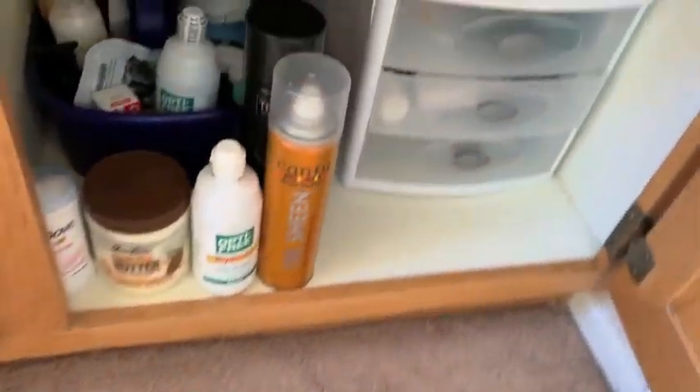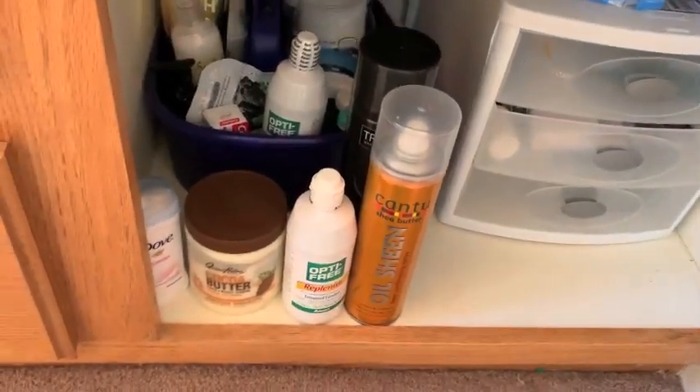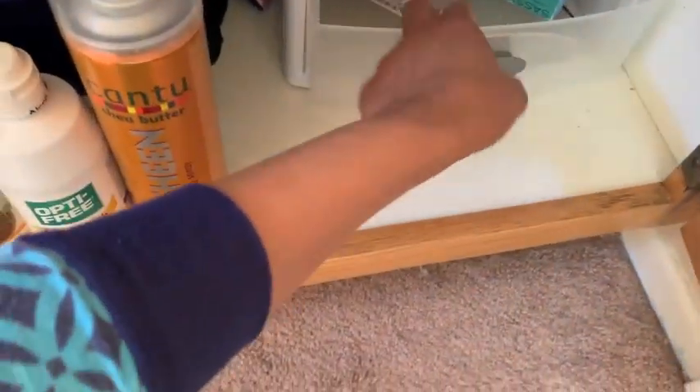And then underneath my sink - it's not horrible, but I just want to go through it. I need to wipe that down and just go through these areas, wipe them down, and throw away anything that I don't use.